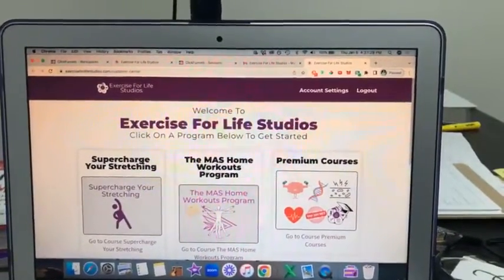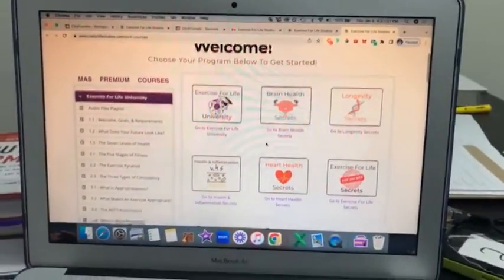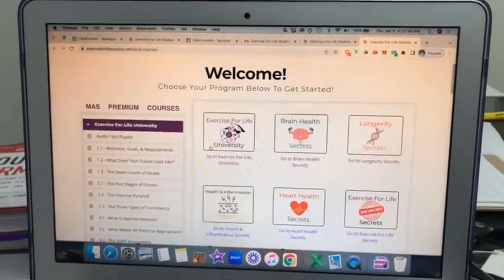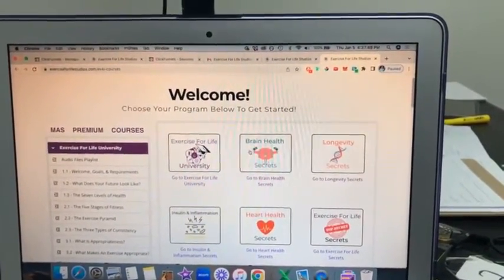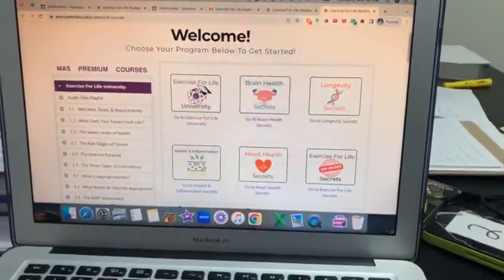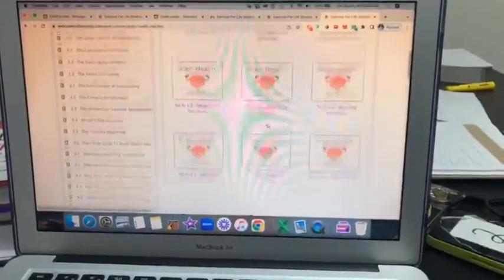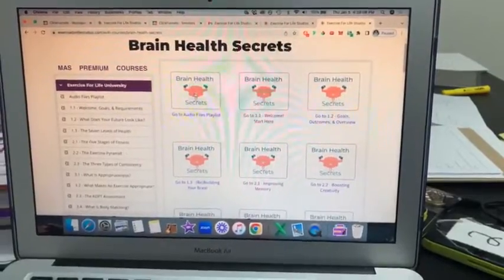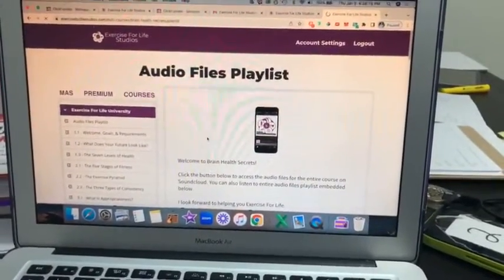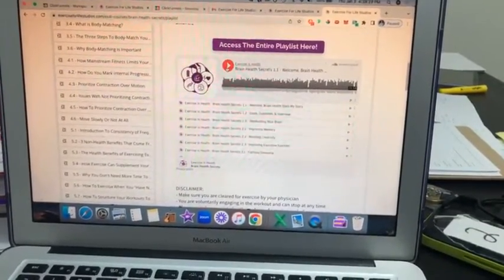The Brain Health Secrets course is one of our premium level courses, so you'll click on premium courses. You'll see all the different courses available — Exercise for Life University, Brain Health Secrets, Longevity Secrets, Insulin and Inflammation Secrets, Heart Health Secrets, and Exercise for Life Secrets. Click on Brain Health Secrets and you'll see all the different modules and lessons. The first thing you get is a playlist of all the audio files.